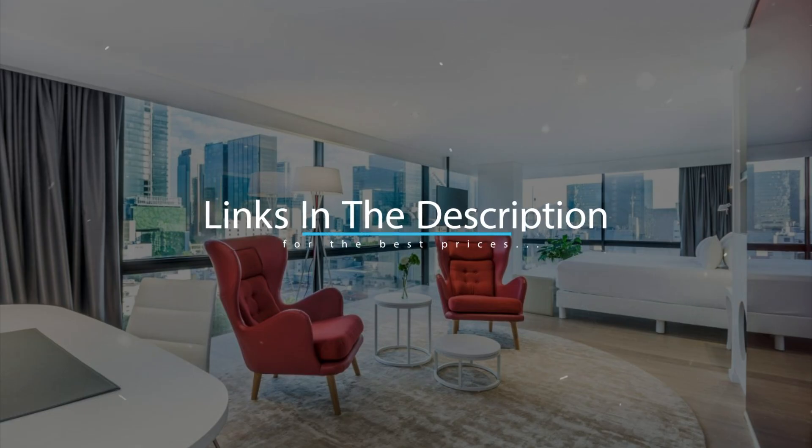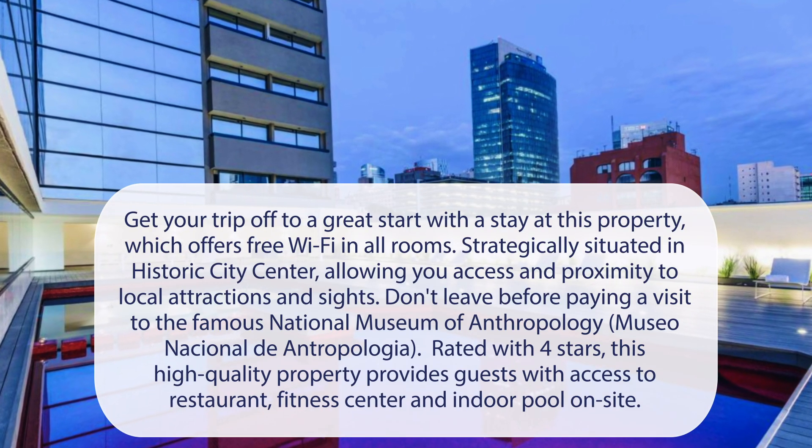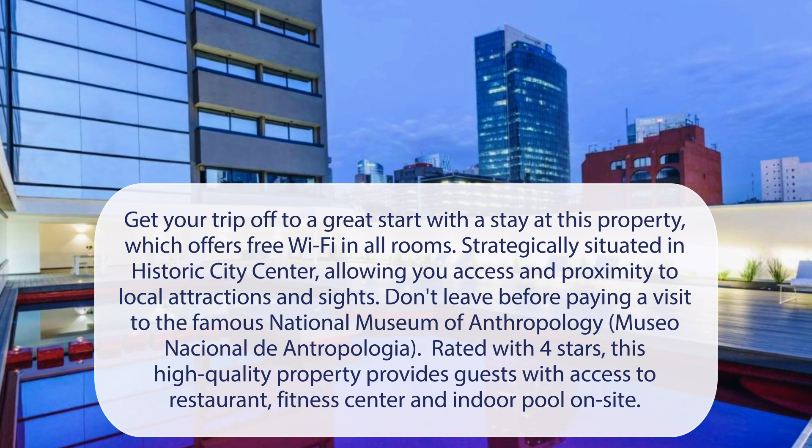For booking a stay at the most ideal price, check out the link in the description. At NH Collection Mexico City Reforma, get your trip off to a great start with a stay at this property, which offers free Wi-Fi in all rooms.